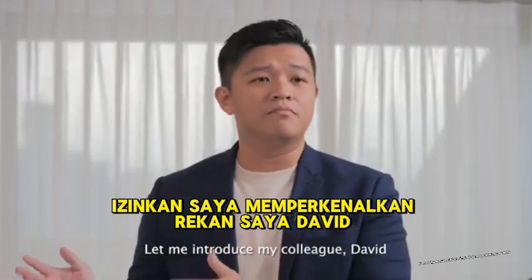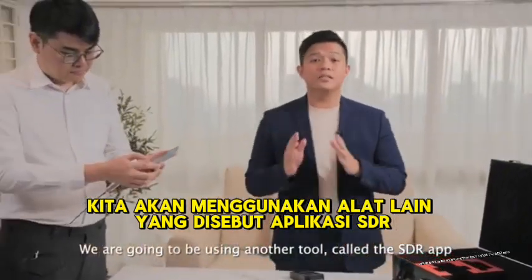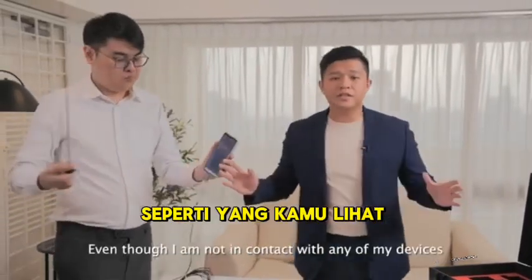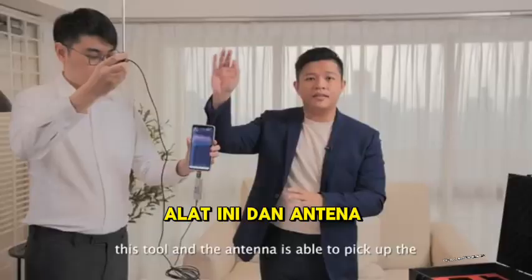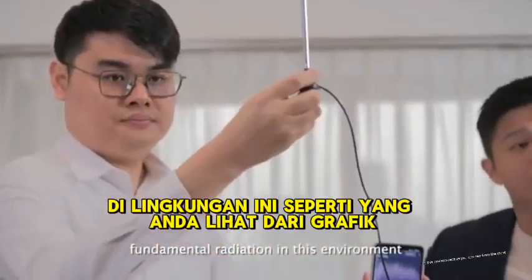Let me introduce my colleague David. We're going to be using another tool called the SDR app, which you can download on Android. Even though I am not in contact with any of my devices, this tool and the antenna is able to pick up the fundamental radiation in this environment.